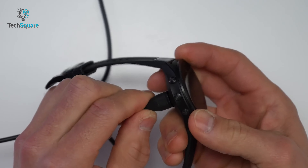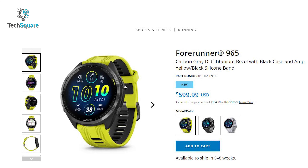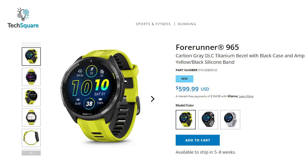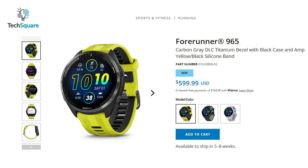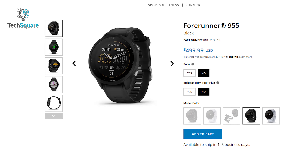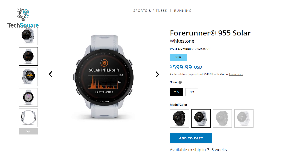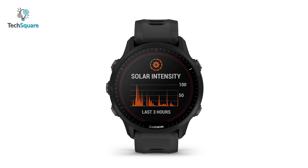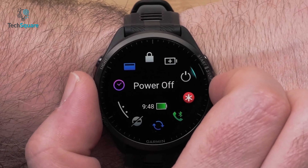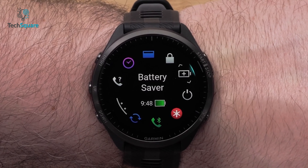The 965 also comes with a new USB-C charging cable in the box. In terms of price, the 965 is available at $599, which is $100 higher than the base model of the 955. It's also priced similarly to the 955 Solar edition, and even with the solar version, the 955 could not compete with the massive battery life of the 965 — so that's certainly a huge upgrade from Garmin.